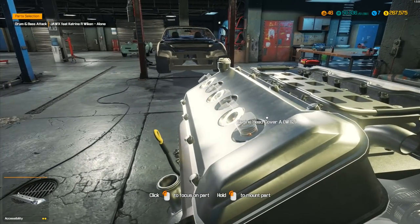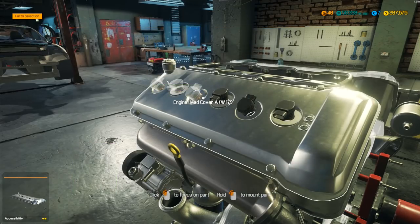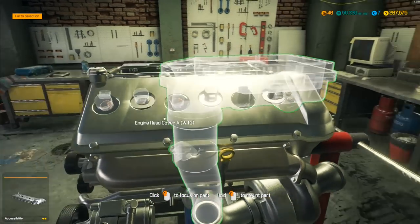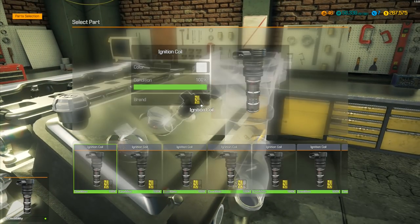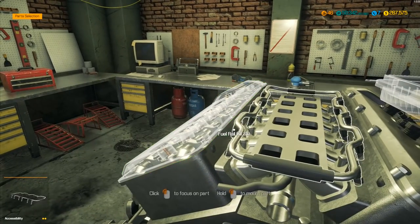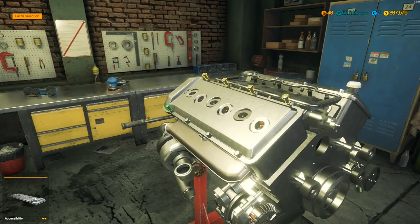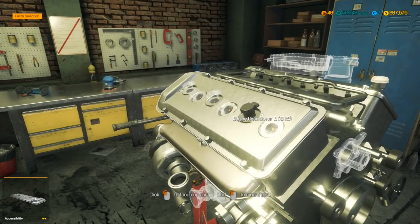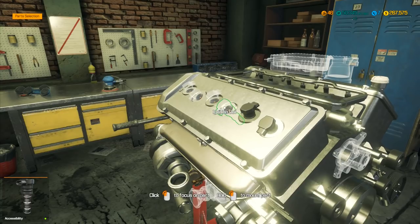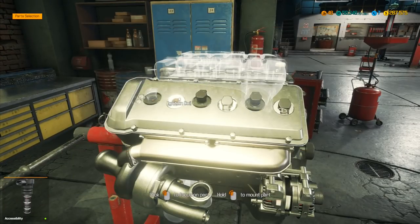We had to put the timing chains inside before we could put the cover over the top. So that cover goes on there, and then we've got some ignition coils to go on — these should be pretty quick. I come back down and put the engine head cover on, then swing round and work up through the engine. Is there any particular car you'd like to see me work on next? There are several different ones in the game and I'm curious what you'd like.